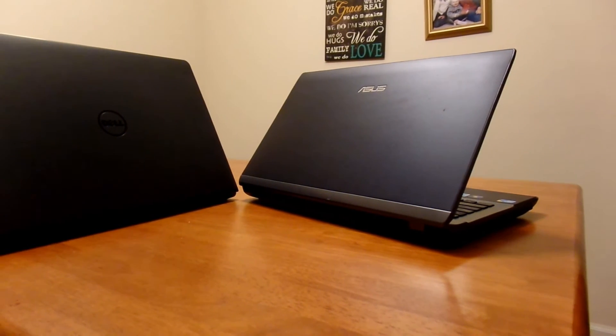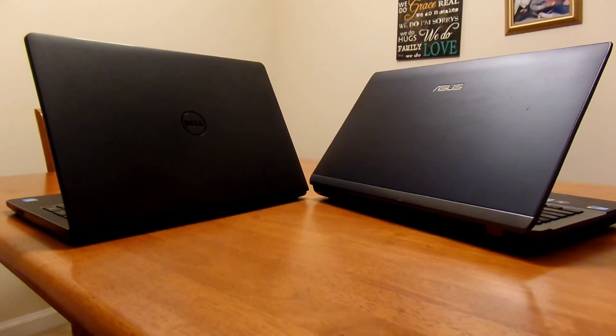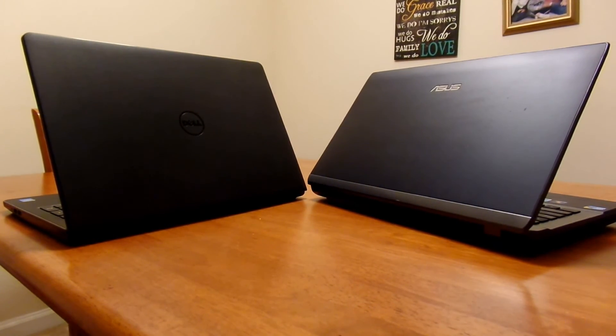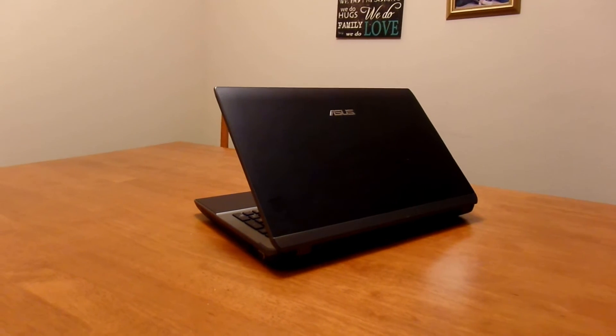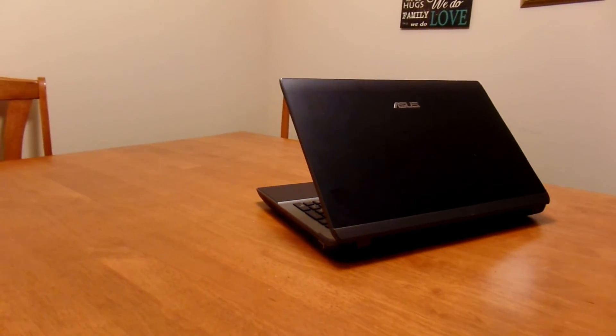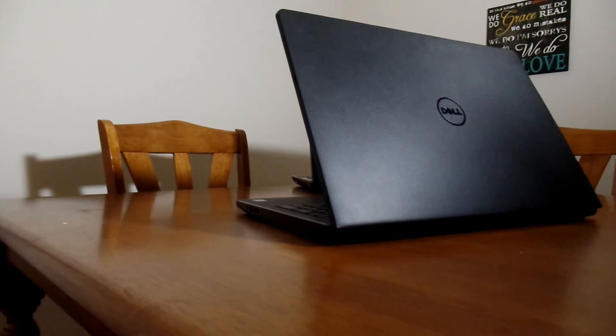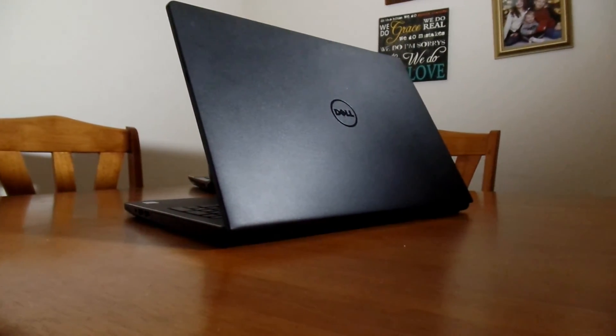Now let's go to the software. There isn't much to say here because they're both running the latest versions of Windows 10, but their performance is very comparable. Chrome is extremely smooth and snappy, and YouTube isn't a problem for these laptops. Things like Microsoft Office and Google Classroom are perfect for devices like this. The Dell is a little bit faster when it comes to navigating Windows 10 itself, but that doesn't mean the Asus is necessarily slow. Other than that, they are remarkably similar.